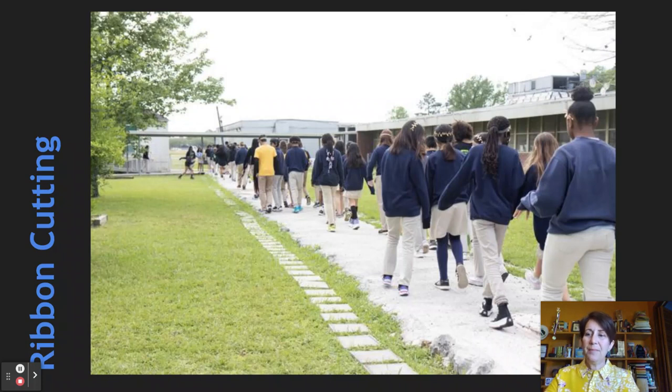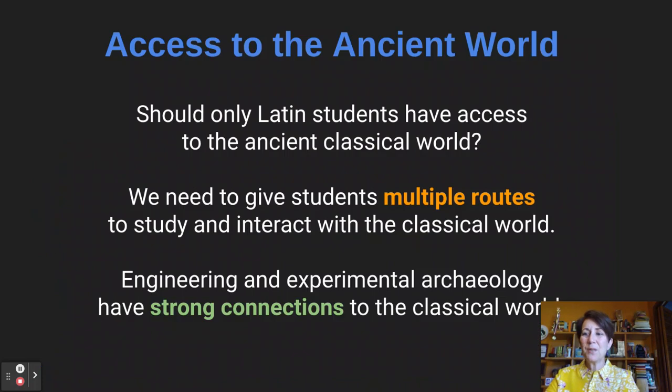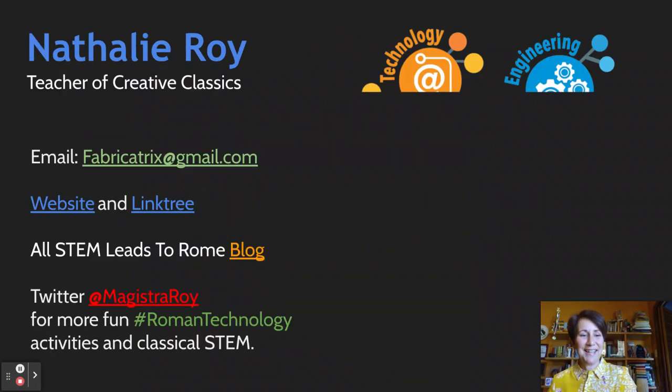Hopefully we'll continue to spread the word that STEM and classics can indeed work together. Not every one of our students is going to become a Latin or Greek teacher — they are going to be something, though, and why not spark their interest in a STEM-related field while still teaching them the classics? American STEM fields, including civil engineering programs, are having trouble recruiting students. Instead of viewing STEM as a competitor, classics teachers should be looking for ways to incorporate this popular and important pedagogy into classics. Thanks for listening!